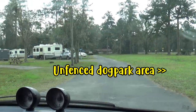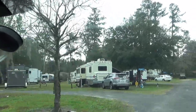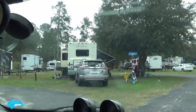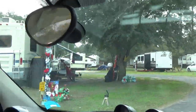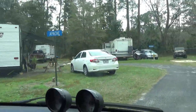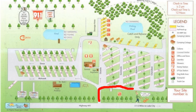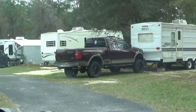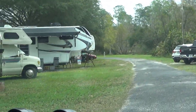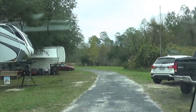As you come in, if you turn right before you get to the office, you would see sites on the right-hand side. Most of these, I think, are probably annuals — we haven't seen anybody come or go from here. For a 30-amp full hookup it's $51 a night. For a 50-amp full hookup it's $53 a night. And they do take Good Sam discount.